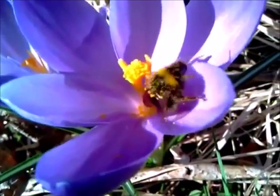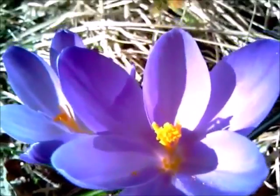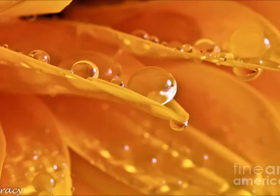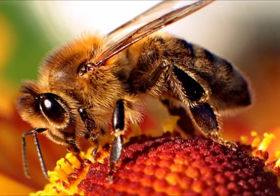Bees go from one flower to another as they try to gather nectar, a sugary drink, from the flowers. Nectar, which turns into honey, serves as food for the bees. Bees have a long tongue that helps them get to the nectar. They eat the nectar and store it inside their honey stomachs.